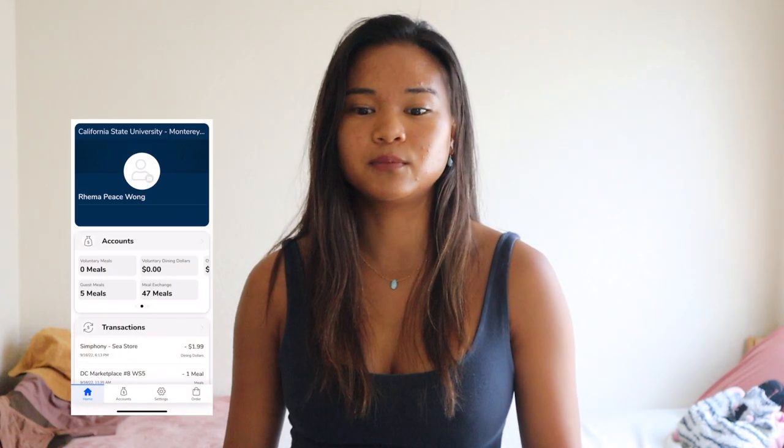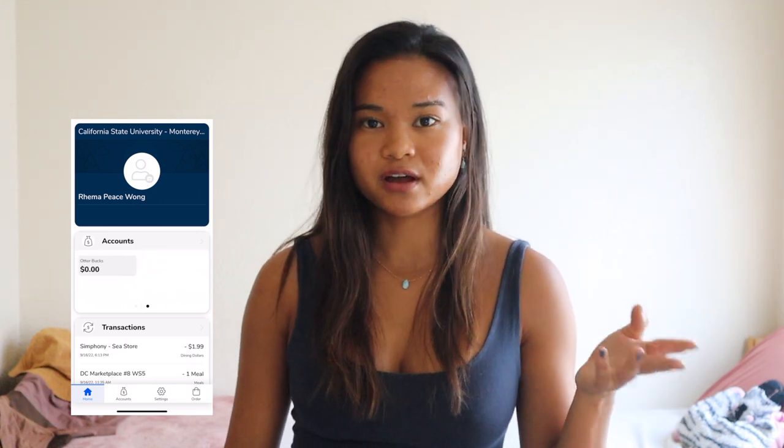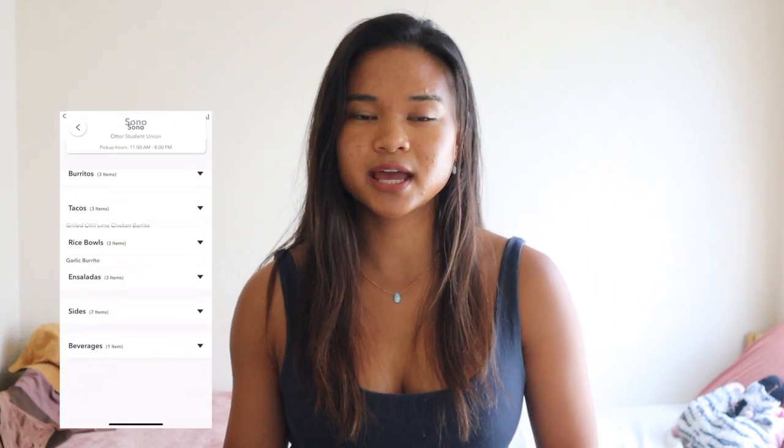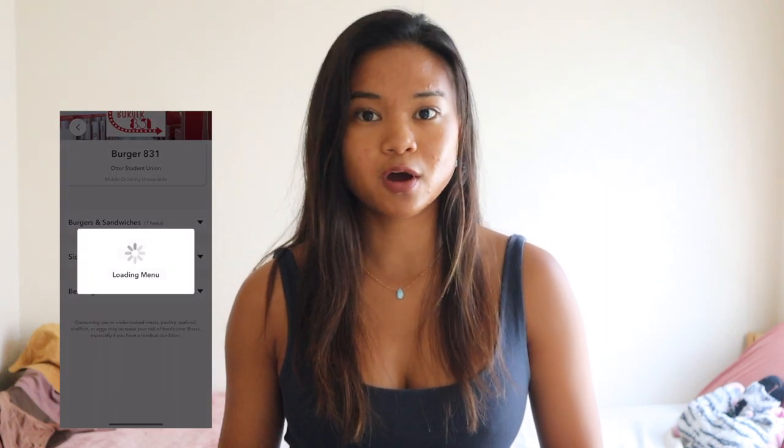I have a few tips and good things to know for dining on campus. First, the dining hall closes from two o'clock to five o'clock every day, so I highly recommend planning your meals out so you can make sure you get food before or after then. Second, use the Get mobile app — it tells you how many meals, meal exchanges, and dining dollars you have left on your meal plan. Third, there's also the Boost mobile food ordering app that the campus uses, and you can use that to order food ahead for the dining options available at the Otter Student Union.